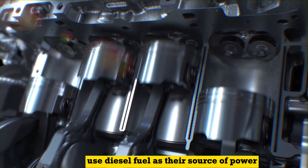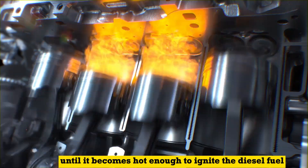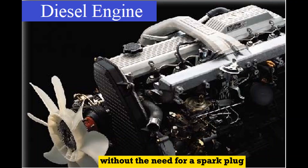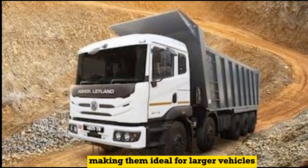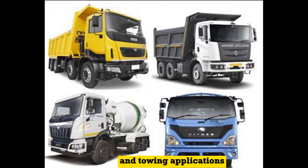Diesel engines, on the other hand, use diesel fuel as their source of power. They compress the air in the cylinder until it becomes hot enough to ignite the diesel fuel without the need for a spark plug. Diesel engines are known for their fuel efficiency and torque, making them ideal for larger vehicles, heavy-duty trucks, and towing applications.